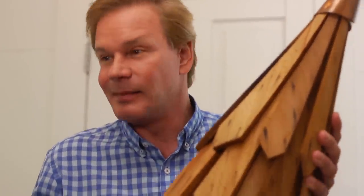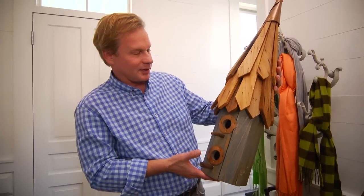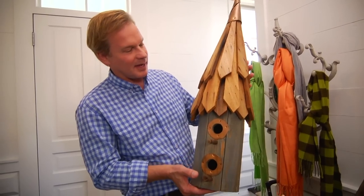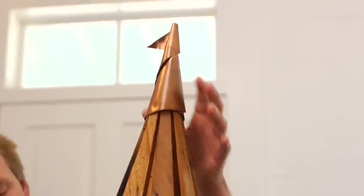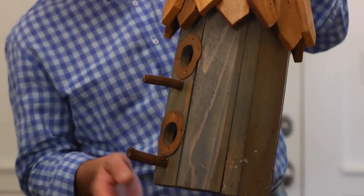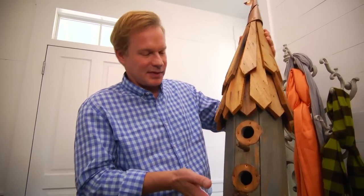I'm all about bringing the indoors out and the outdoors in, and in this case we're bringing a birdhouse inside — though I could use it outdoors if I wanted to. What I love about it is it's made of these rustic cedar shakes, and it has touches of copper at the top and right here at the entryways. And then also some grapevine roofs right at the entryways, so you've got a double occupancy condo for birds.